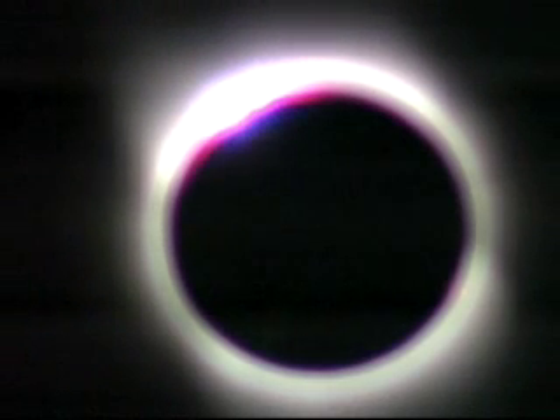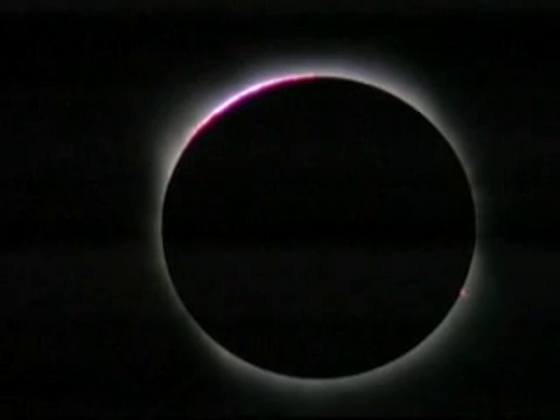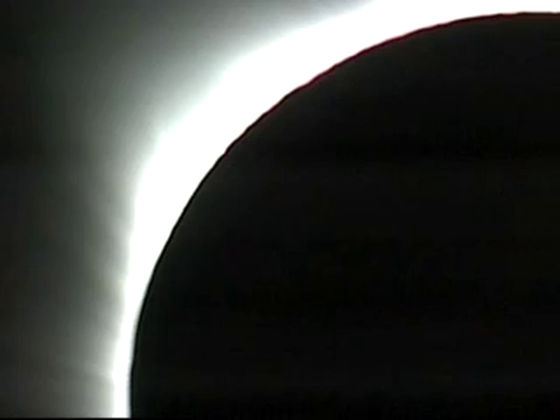We have that diamond ring — a really nice diamond ring. And I see Mercury and Venus. The corona is reaching out away from the sun. It's really gorgeous. There are streamers coming out from the sun.